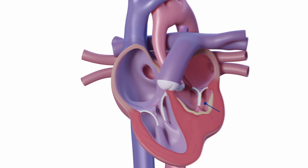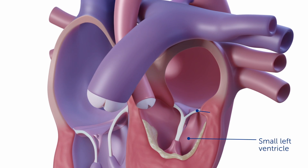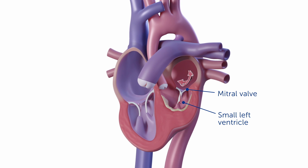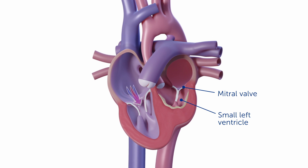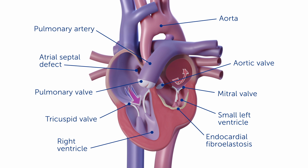Hypoplastic left heart syndrome is a condition in which the left ventricle is small, but in addition the blood flow entering into the small left ventricle can be maldeveloped. This is the mitral valve. In addition, the blood flow exiting the left ventricle through the aortic valve can be impeded by an aortic valve that's not working properly.